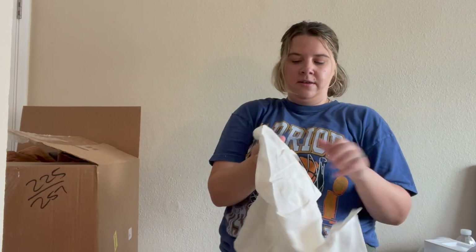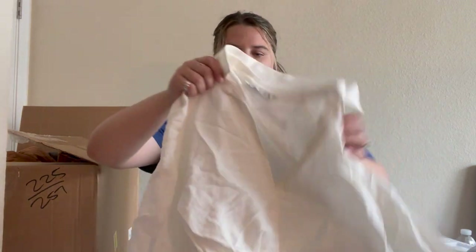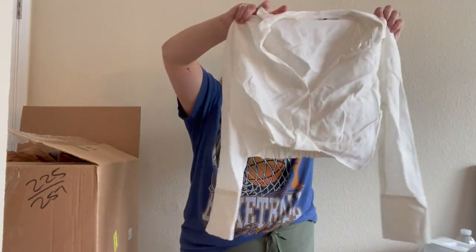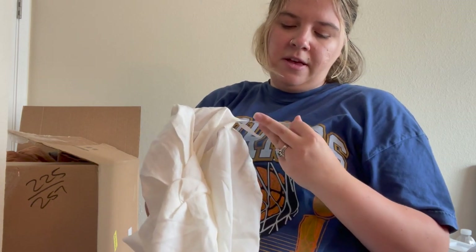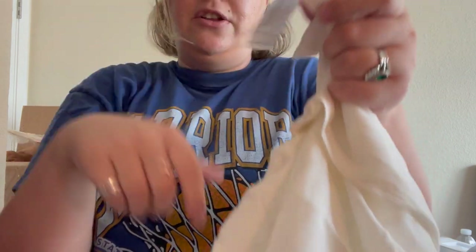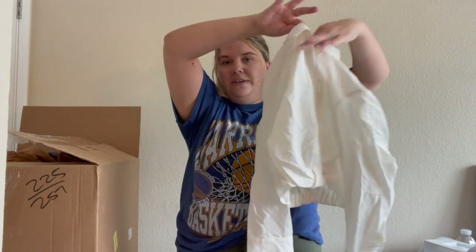Here is a Zara piece — I pick Zara up at the bins all the time. It's a really cute cropped collared white shirt, size small. I like this a lot. They don't date their stuff but I look up the code next to the barcode and I can usually find a style photo or style name very easily. Definitely selling that.